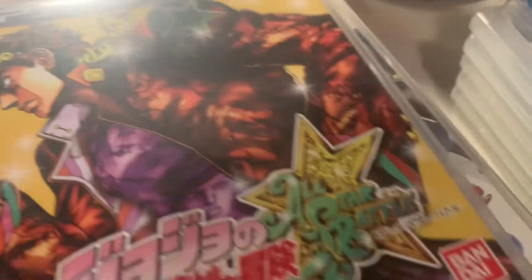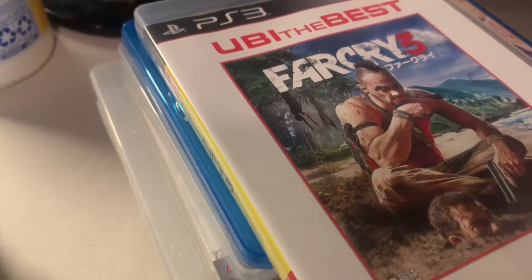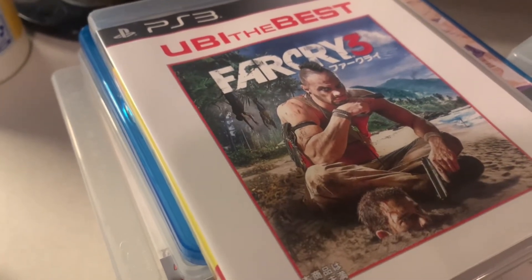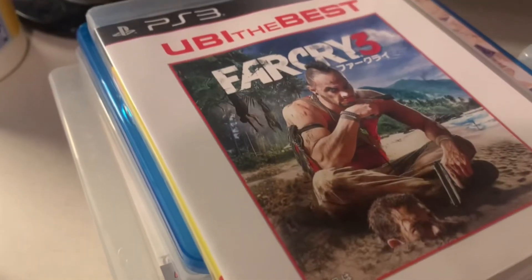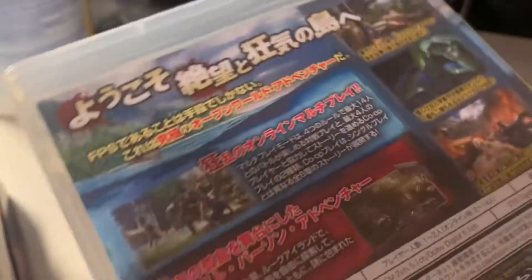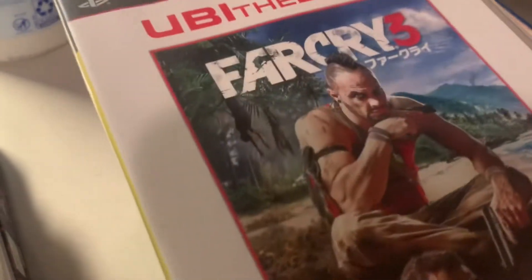This was also a cheap pick-up — I got the Japanese version of Far Cry 3 instead of the American version. At the time it was about seven bucks versus over twenty for the North American version. It's the 'Ubisoft the Best' greatest hits version. Far Cry 3 is a really great game.